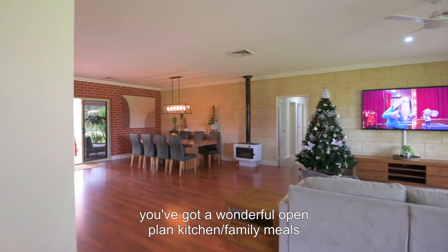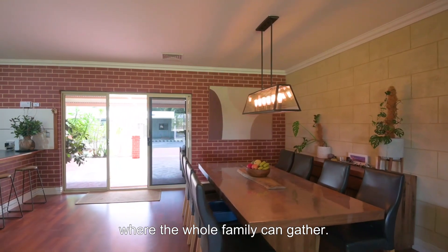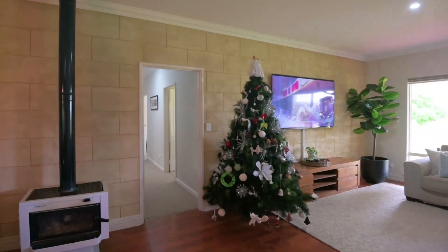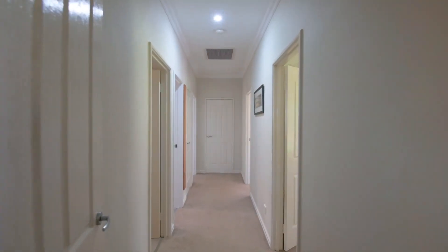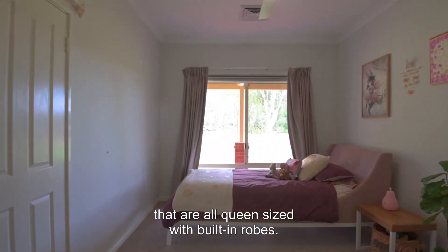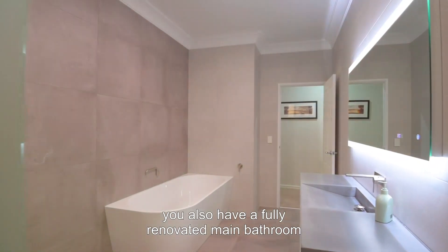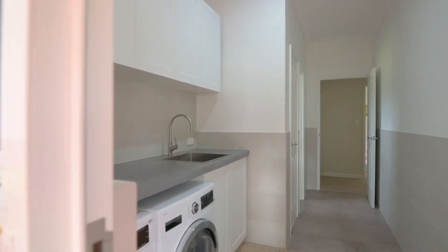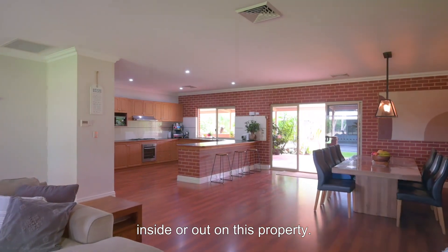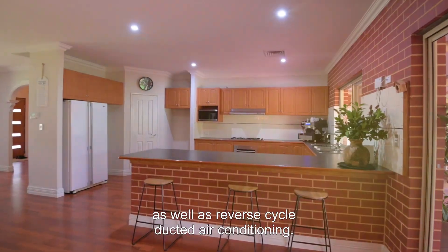Moving through the hall you've got a wonderful open-plan kitchen family meals where the whole family can gather. Then through to the minor bedrooms that are all queen size with built-in robes. On top of that you also have a fully renovated main bathroom as well as a fully renovated laundry. There is really nothing to spend inside or out on this property. It comes finished off inside with lovely high ceilings as well as reverse cycle ducted air conditioning.